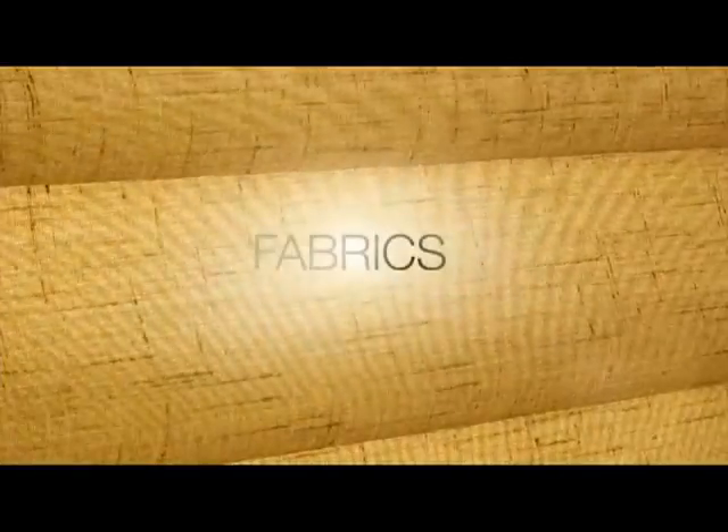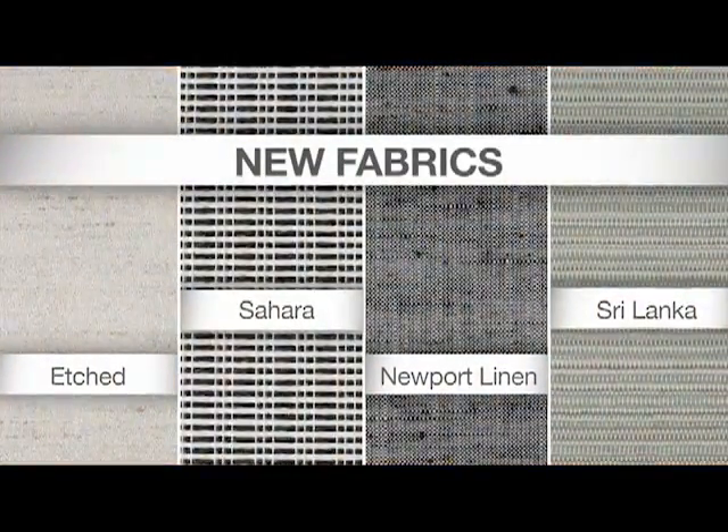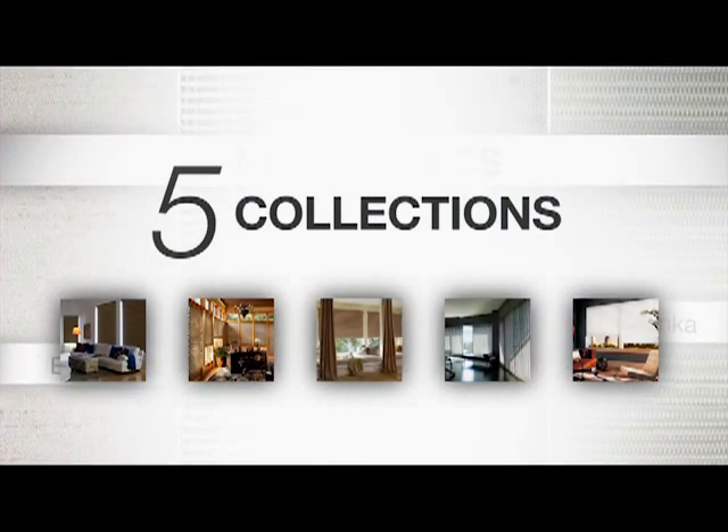Vignette Modern Roman Shades offer incredible design possibilities. Vignette fabrics are available in striking fabric color combinations and are grouped into five distinctive collections.